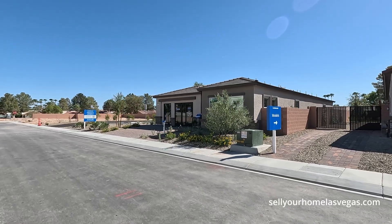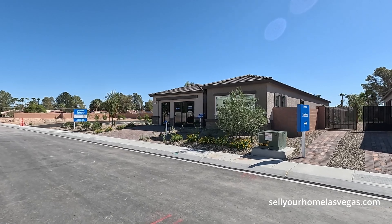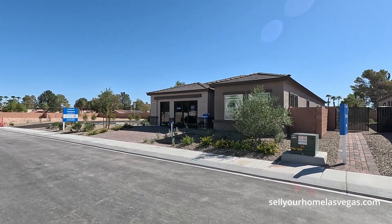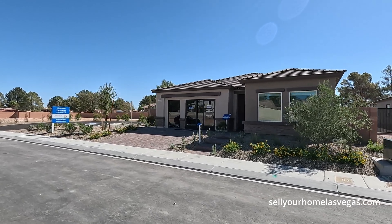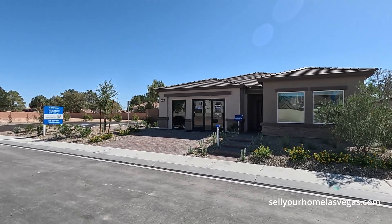Today we're featuring the Harlow with the Next Gen. It's a four bedroom, three bath, 2,535 square foot home. Today's starting price begins at $675,990.